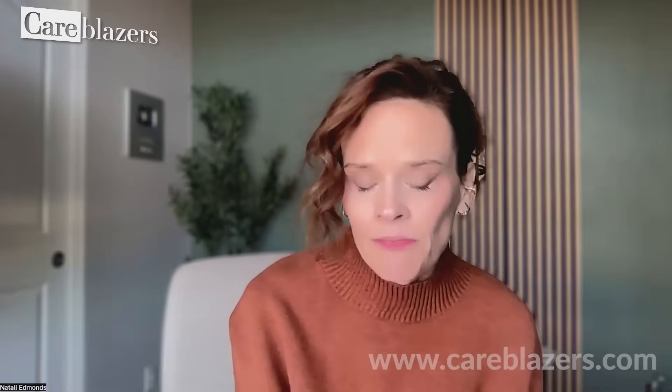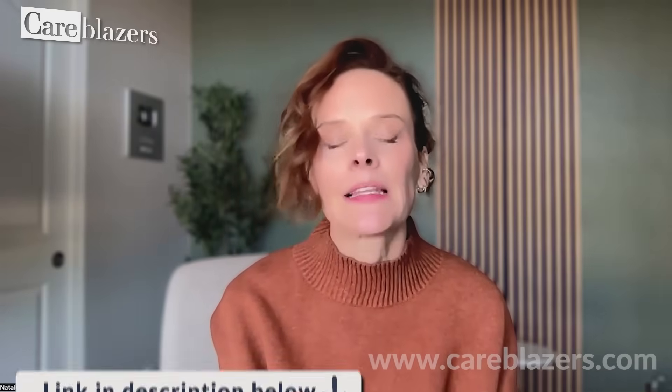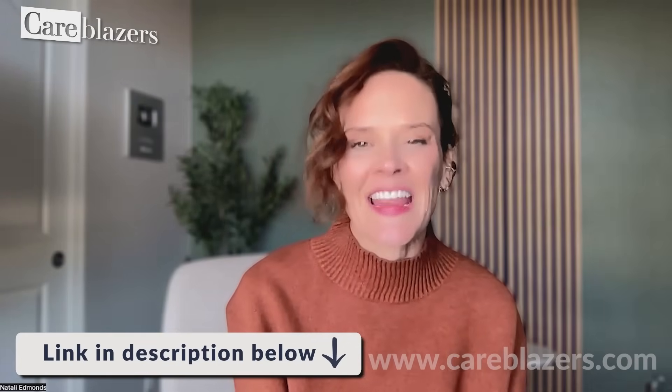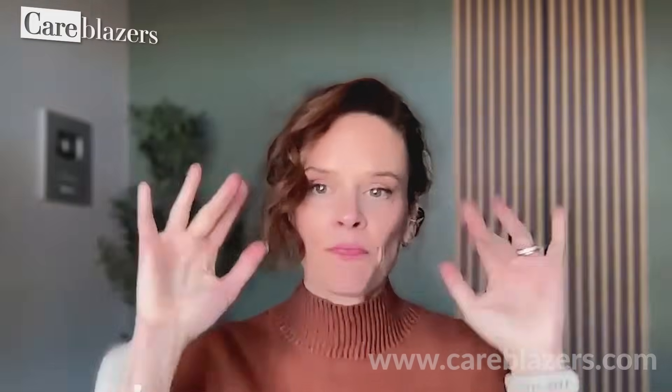There are so many different things we can do to try to help make the environment easier and better for our loved ones to navigate. This is commonly what we talk about inside our Care Collective program with members who are going through it right now. If you're looking not only for information but also for amazing connection with other people to get ideas and support, share tears, share laughs, I encourage you to check out the Care Collective program — the link is in the description below. I'll be back next week with another video. Sending you so much love, Care Blazer.